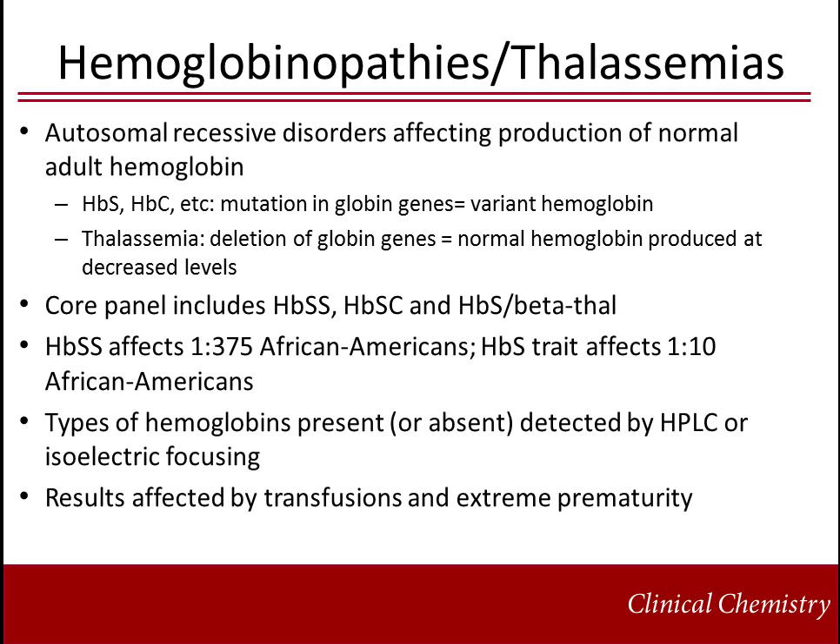Hemoglobinopathies and thalassemias are autosomal recessive diseases affecting production of normal adult hemoglobin. Variants such as hemoglobin S and hemoglobin C are due to mutations in globin genes that result in production of abnormal protein. Thalassemias are due to deletions of globin genes, so the protein produced is normal but at decreased levels. The core recommended uniform screening panel includes hemoglobin SS, hemoglobin SC, and hemoglobin S beta-thalassemia. Sickle cell disease, hemoglobin SS, affects 1 in 375 African Americans and 1 in 10 are carriers. Newborn screening programs use isoelectric focusing or HPLC to determine the presence or absence of various types of hemoglobin. Results are affected by transfusions and extreme prematurity.